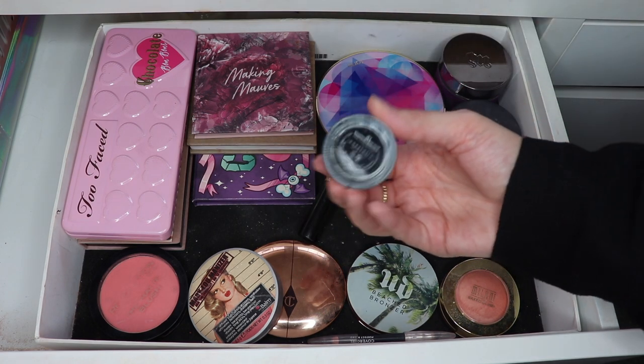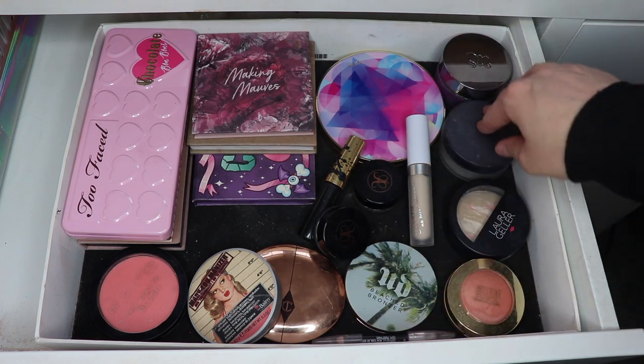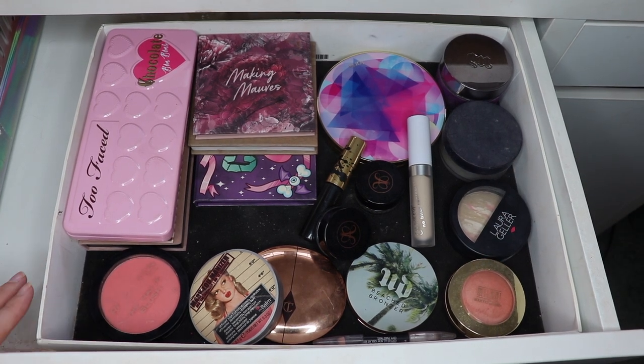I also have this waterproof cream color from ABH that I use as a liner, a CoverGirl pencil liner, and my Velvetizer powder from Urban Decay - those are all just going to stay in.